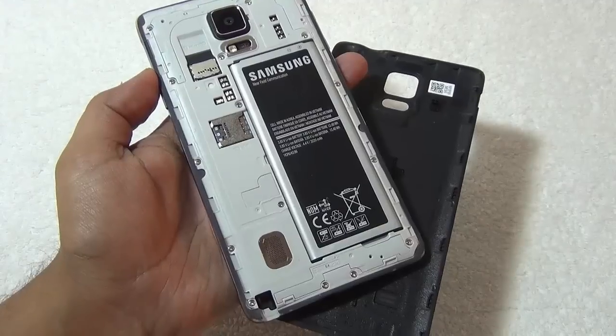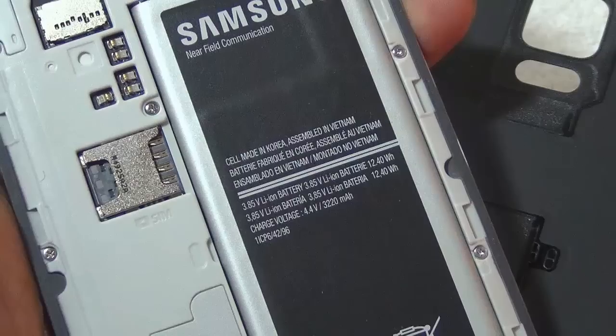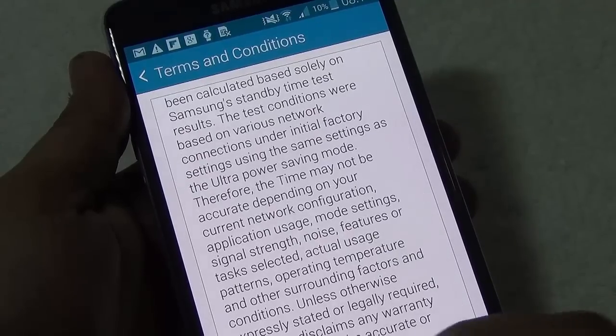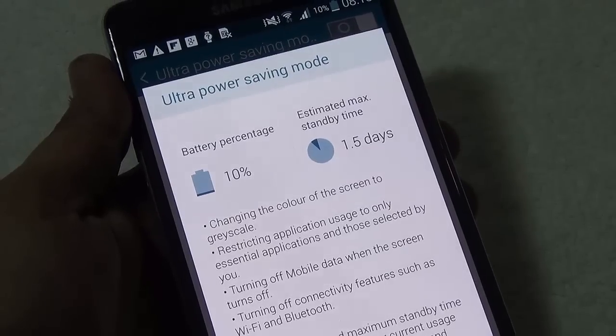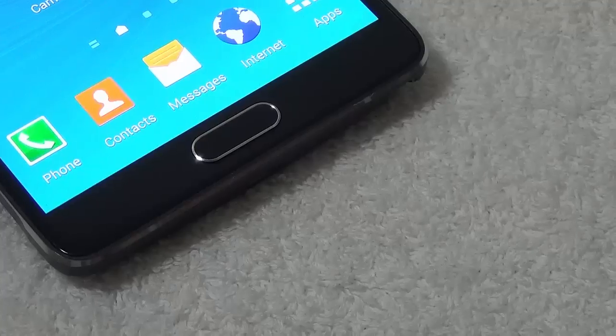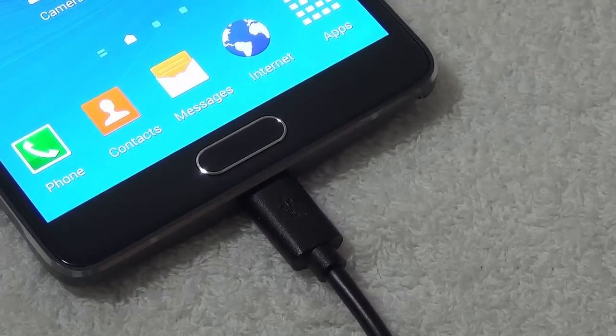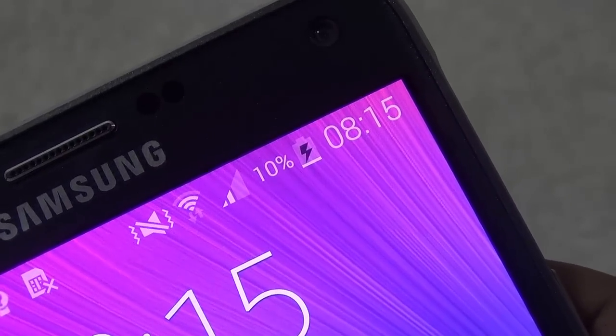The ninth reason is the big battery, which can give you around two days of backup with basic to moderate usage. Even heavy users will get more than one day of battery backup. The tenth and final reason is adaptive fast charging — if you charge the phone for approximately 30 minutes, it gives much higher battery backup compared to any other smartphone. It also has a power saving mode and an ultra power saving mode to help conserve battery.